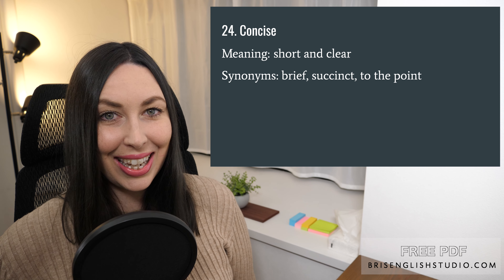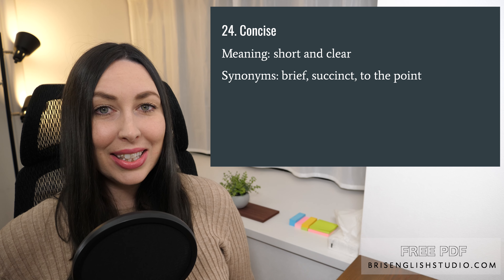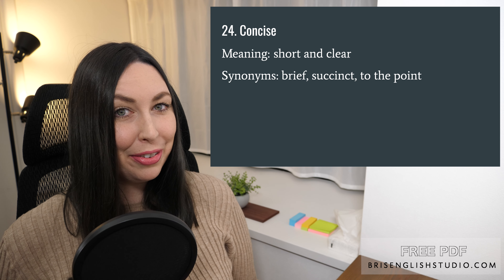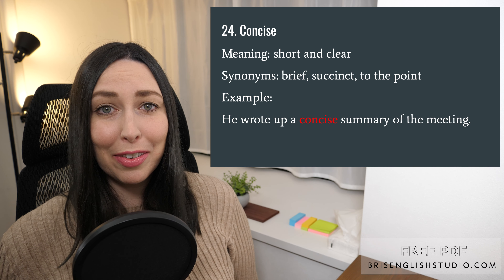Number twenty-four: concise. Concise means short and clear. Synonyms include brief, succinct, and to the point. He wrote up a concise summary of the meeting.